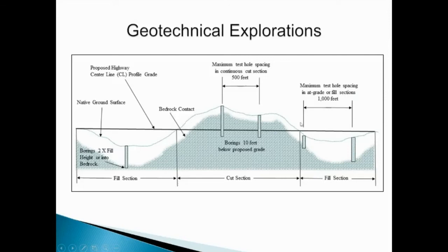In cut sections where we need to cut down to get to roadway grade, our maximum boring spacing is going to be every 500 feet, and these borings need to extend through the maximum height of the cut section and at least 10 feet below proposed grade so that we can characterize the subgrade and design our pavement section to accommodate the conditions that are going to be present in the subgrade.